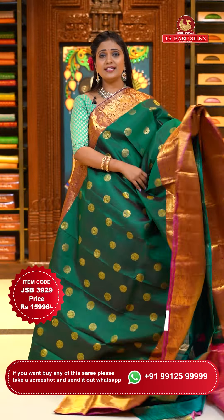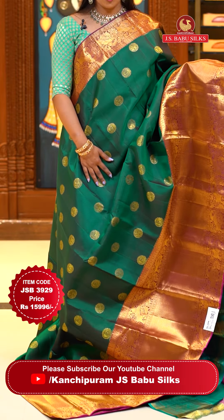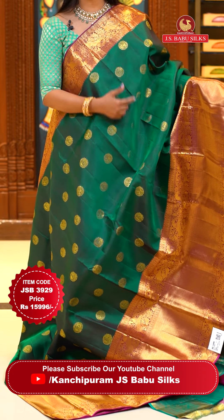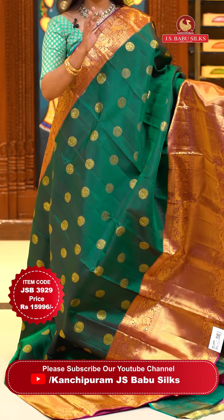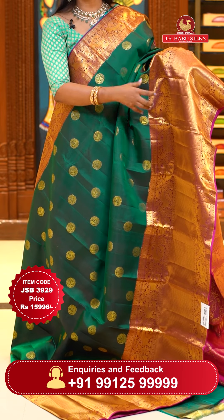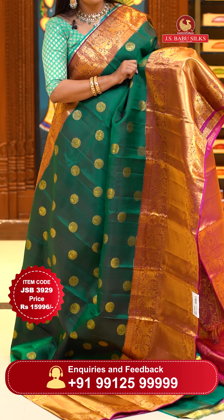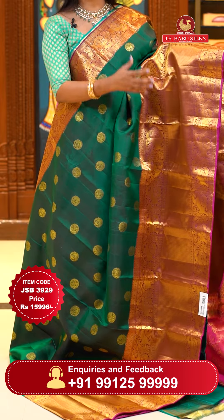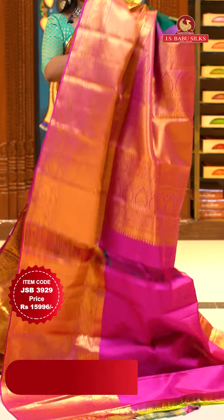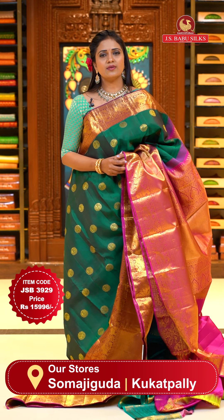One more superb ethnic combination with ethnic pattern — dark green with magenta. All over body peacock motifs and elephant motifs. The border is magenta colored and huge. Animal theme — elephants, lions, and peacocks aligned in box style with florals and a huge diamond brocade. Pallu contrast with mini diamond brocade design, rich and heavy look. Blouse contrast plain with borders. Saree code JSB3929, priced at ₹15,996.